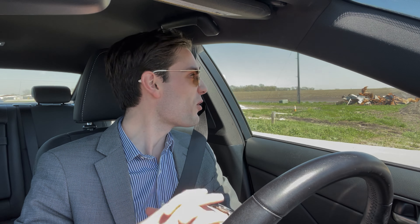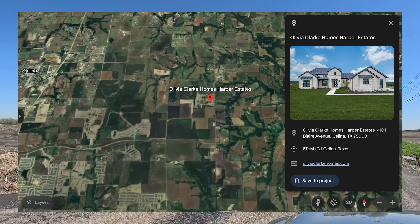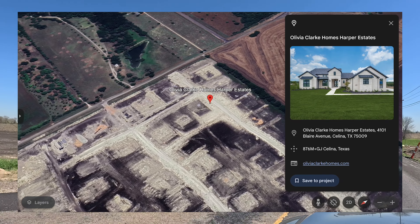Welcome back to another video. If you clicked on this video, you're looking at One Acre Home Sites. Today's video is going to be on Olivia Clark, Partners in Building, and Wyatt James. I'll talk about those builders here in a little bit.